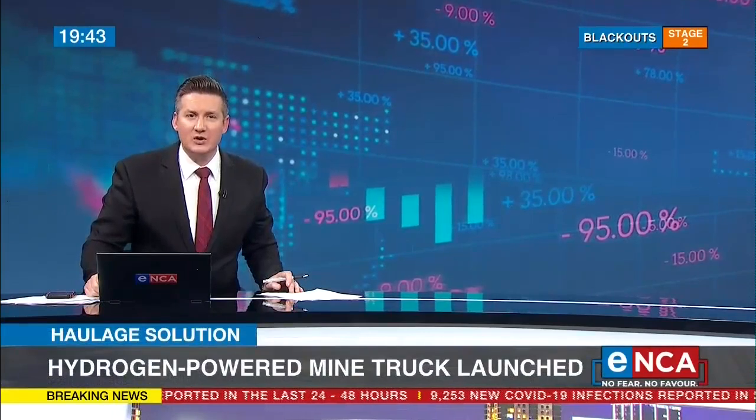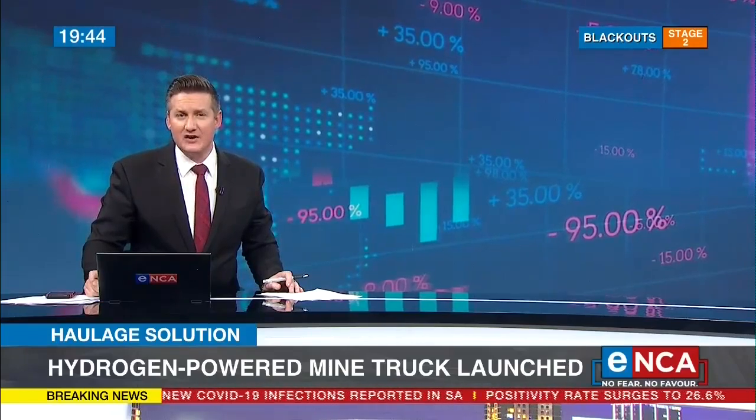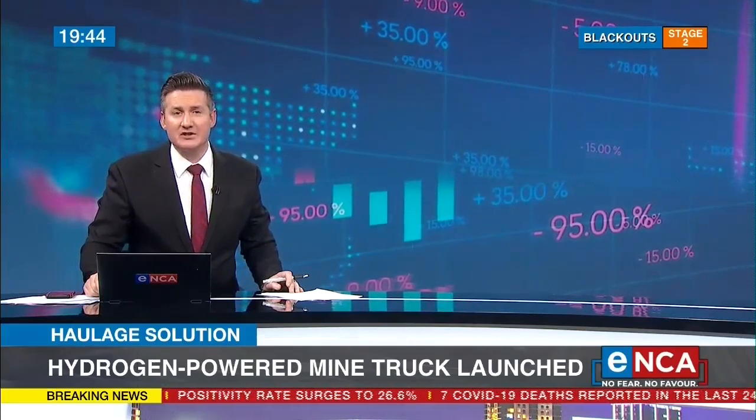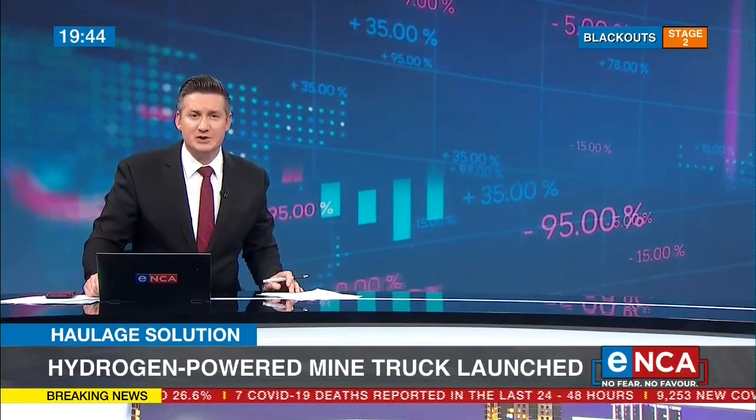I'll take a look at markets in a moment. First, Anglo-American has launched a prototype of its first zero-emission hydrogen-powered mine haul truck. This massive haulage solution is designed to operate in conventional mine conditions with 290 tons of payload. President Ramaphosa led the launch and said the country is committed to combating climate change. Going out to take a look at it for us is ENCA reporter Govan Whittles.